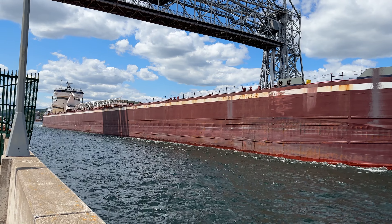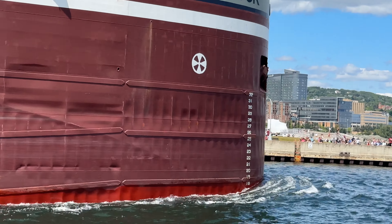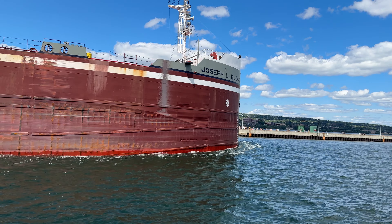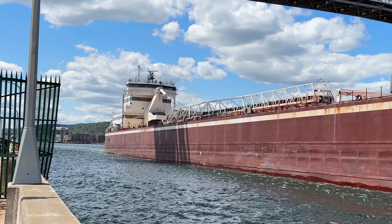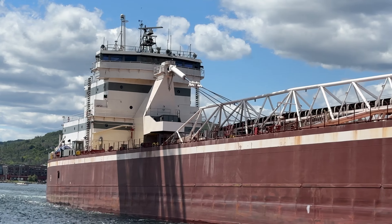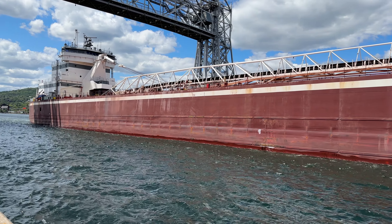One-oh-four point six for the Block. Let's take a look at the draft as it goes outbound to Silver Bay — draft sitting at about 18 feet. Beautiful day for the crew to be going out, should be a pretty nice voyage for them. I love the Block because you can see that superstructure — very unique, a little different. You don't see those bridge wings that we see on some of the typical thousand footers.